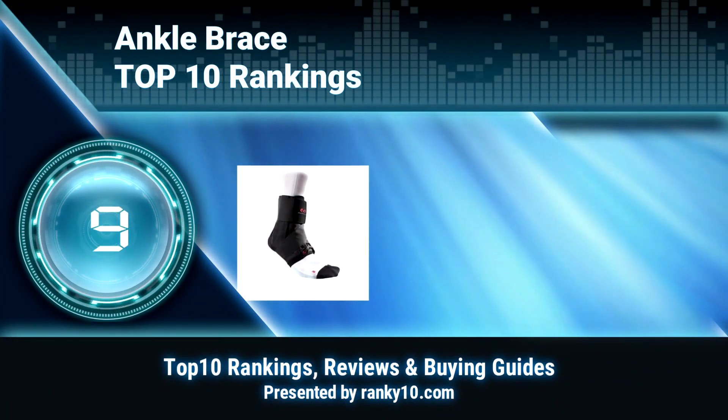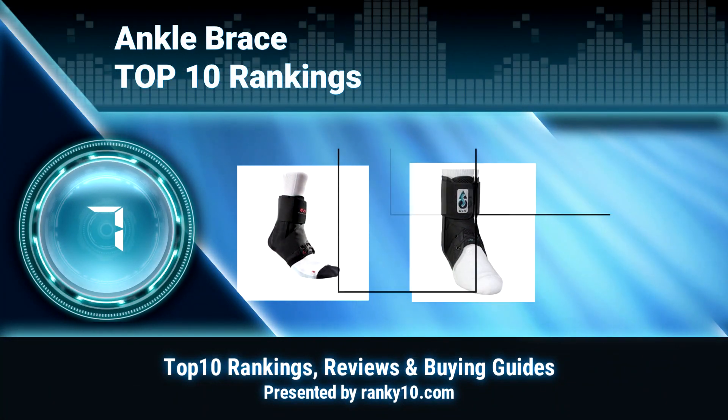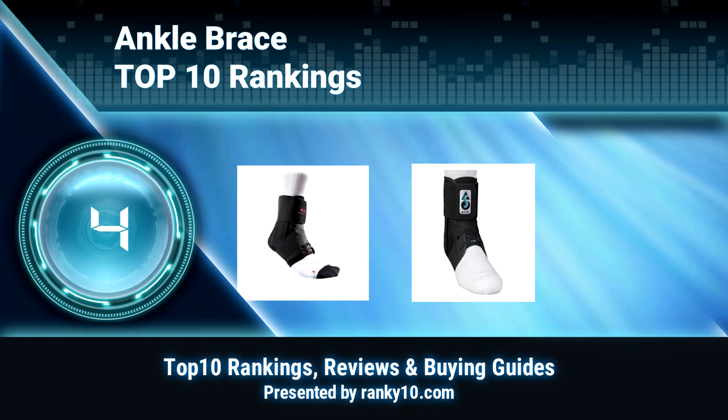Welcome to Ranky 10 Video Rankings. We announce the top 10 rankings of ankle braces. Let's get started.